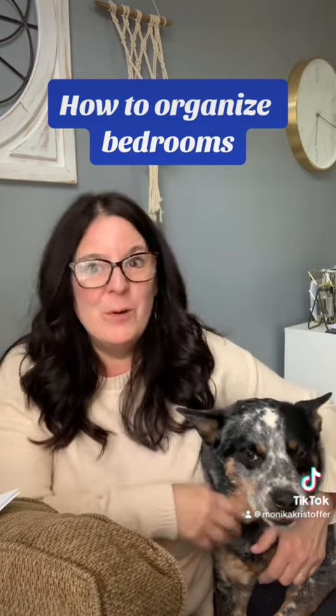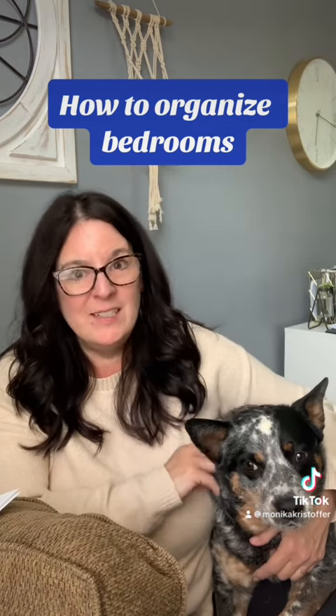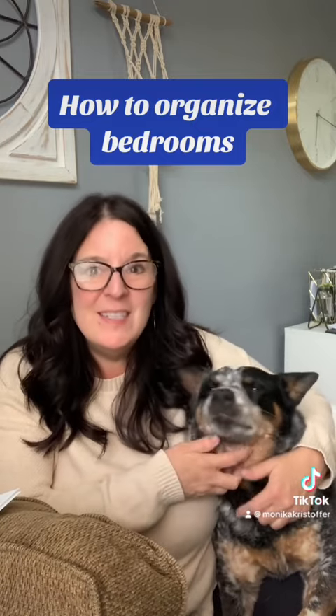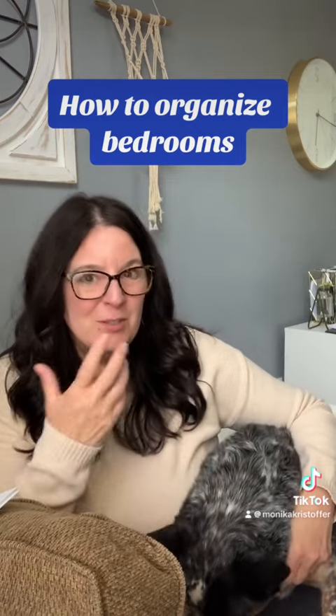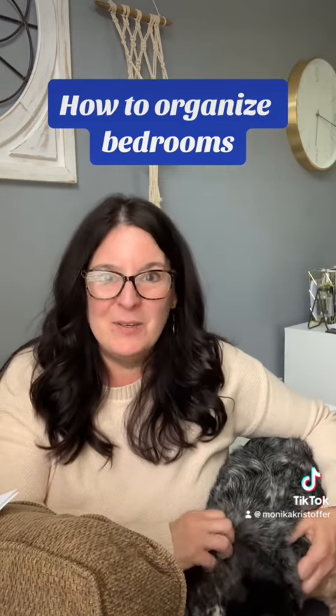Before you start working in your bedroom, think about how you want it to look and how you want it to feel. What kind of mood do you want in there? Do you just want it really cozy? Do you want it maybe a little dark and moody? I'm sure you want to sleep well in there, so what do you need to do to create that?